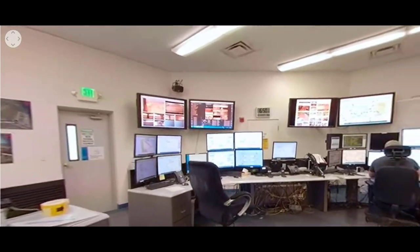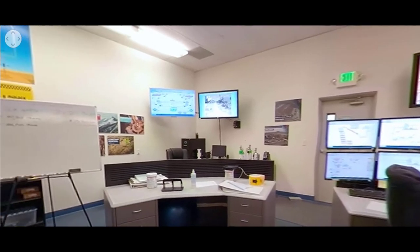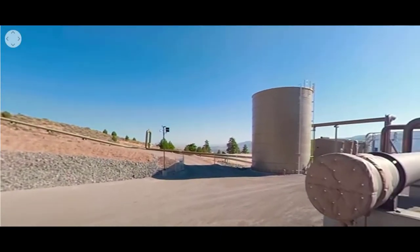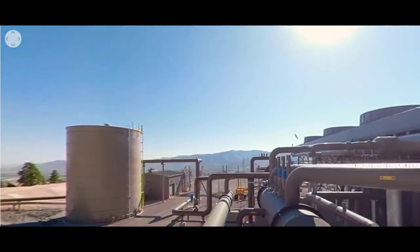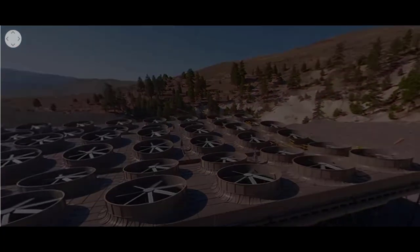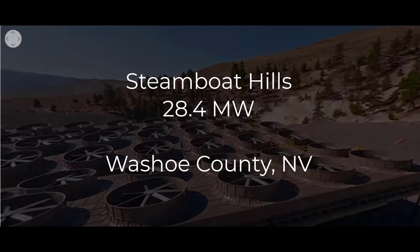The control room at the Steamboat Hills Geothermal Complex oversees operations of all six plants at the complex, in addition to the Brady Complex in Churchill County, Nevada. Water flow, energy production, and plant operations are monitored 24 hours a day to ensure that power gets to our customers without a hitch. On average, a 30-megawatt power plant will employ 20 full-time staff for day-to-day operations. The new Steamboat Hills facility was officially commissioned on June 6, 2020, just under a year from the start of construction. We're proud of the components that make this facility our most state-of-the-art yet, and we can't wait to expand on this innovation with future projects around the globe.